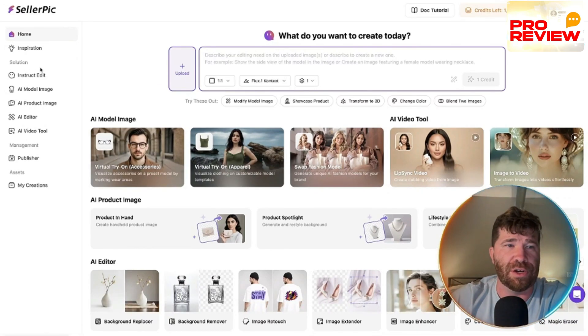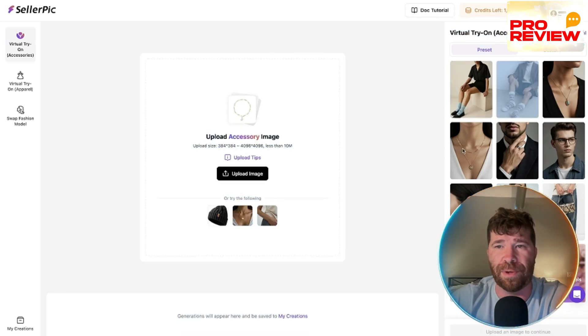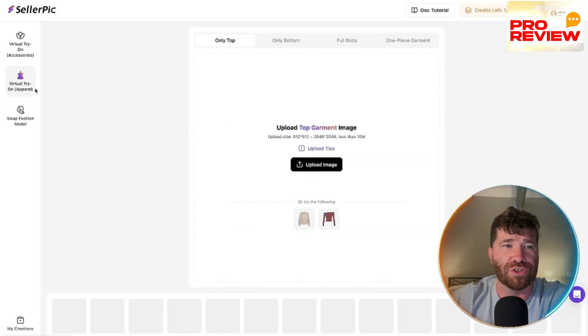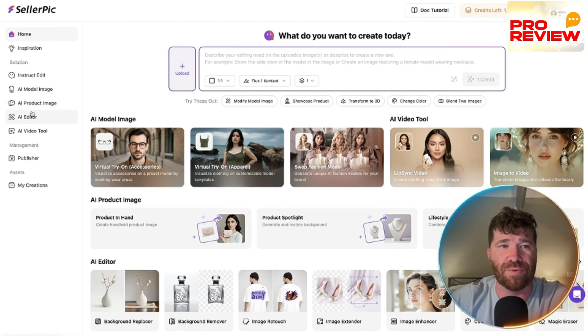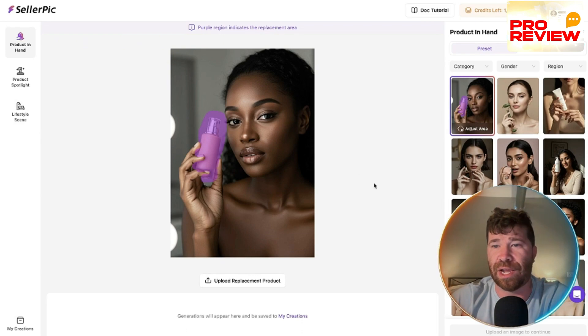In the dashboard you have AI model image — lots to choose from, with preset options or custom uploads. There's also virtual try-on available. Then there's the product image section separate from model image, where you can see products in hand. These results are genuinely incredible — this is all AI-generated.